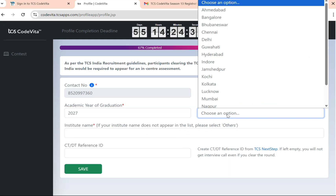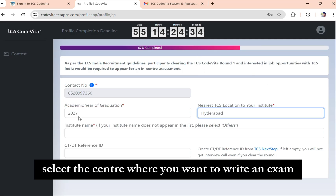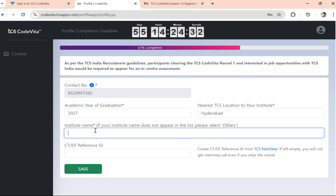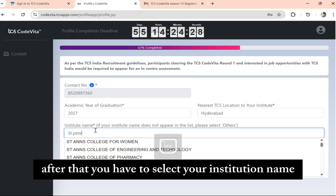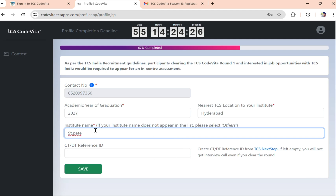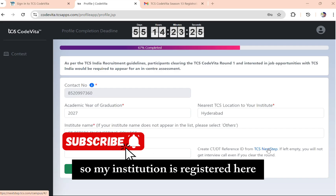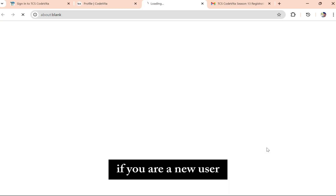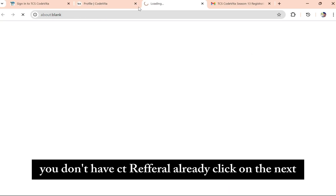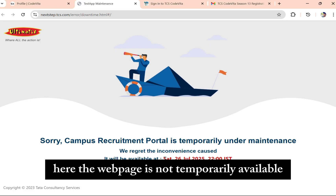Next, choose your academic year after graduation. After that, select the exam center where you want to write the exam. You also have to select your institution name — every institution must be registered here; if not, you can select 'Others'. If you are a new user, you don't have a CT Reference ID — click Next and proceed to TCS NextStep.